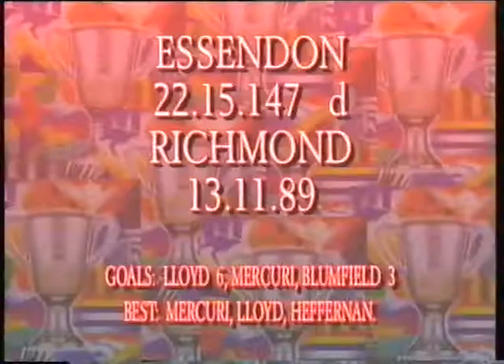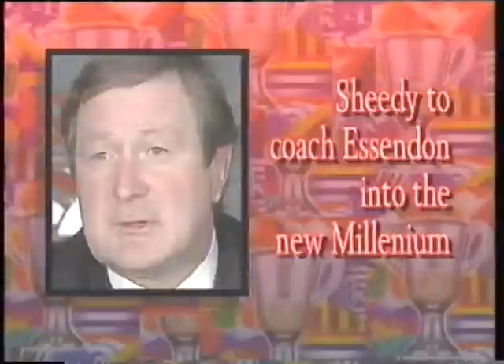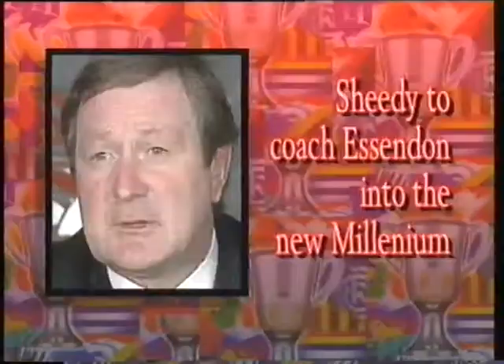A nine-goal second quarter sealed the sixth win in a row. Lloyd with six, Mercuri terrific. And the Bombers assured themselves of the minor premiership with a ten-goal win. Hotly pursued by other AFL clubs, including Richmond, Kevin Sheedy decided to stay put and continue coaching towards game number 500 — the distance all time. After a week of sleepless nights, Kevin Sheedy.